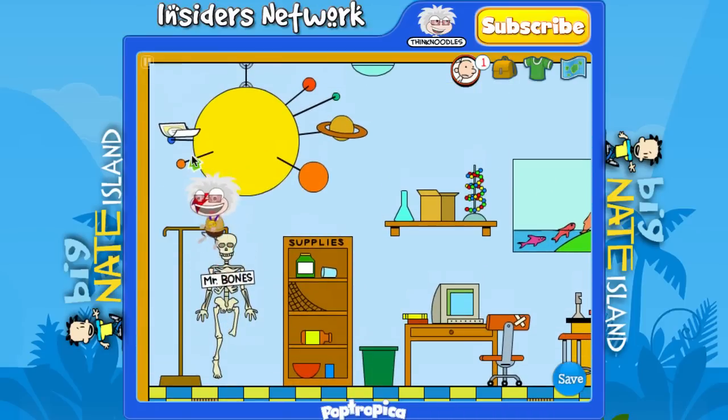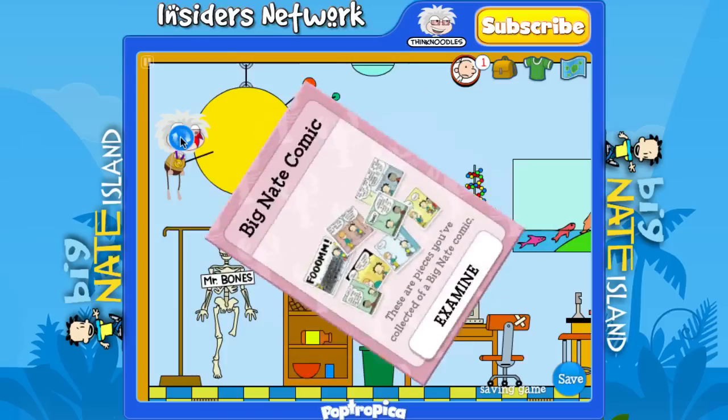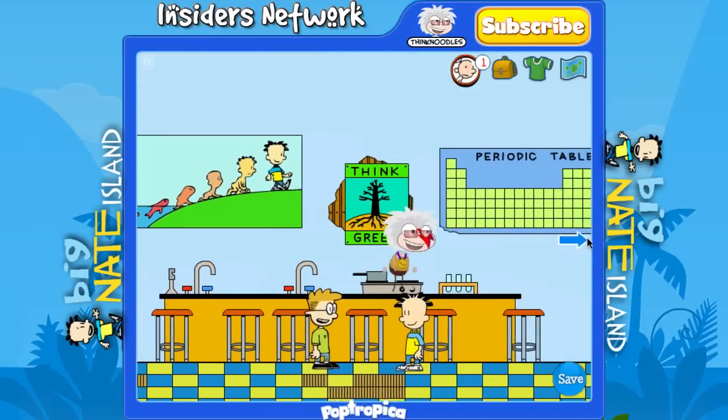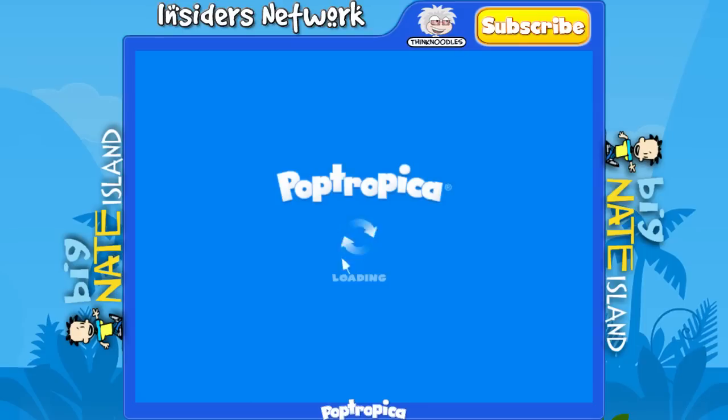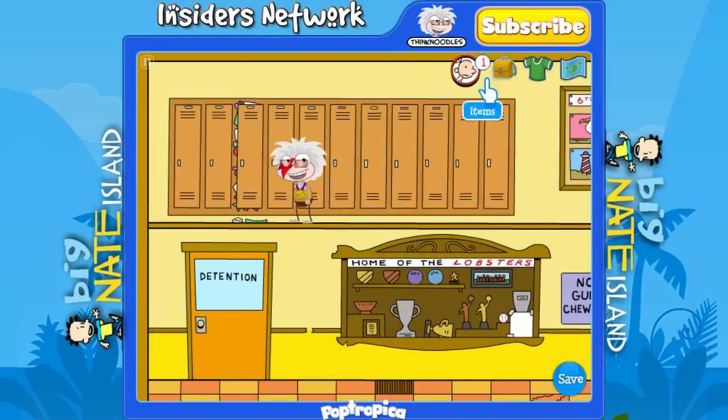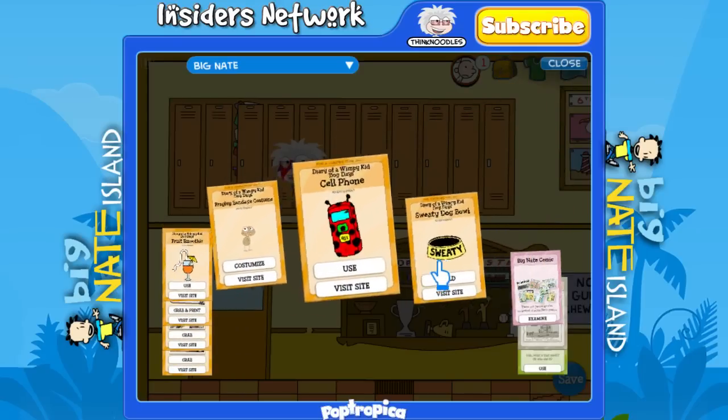Now just head over to the left, jump on top of Mr. Bones there, and pick up the last piece of the comic. Now we have all eight, so head out of the science lab and then run to your left until you see the lockers. Now let's put the comic together.